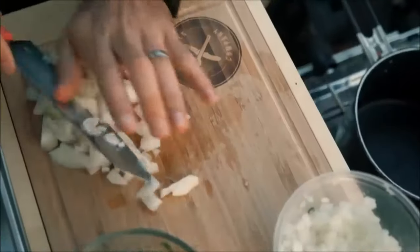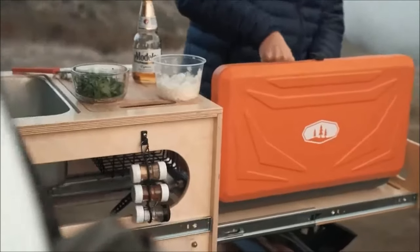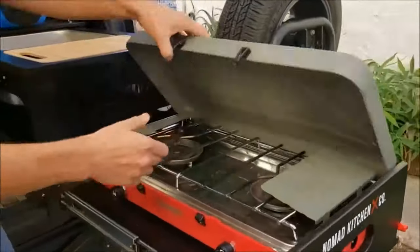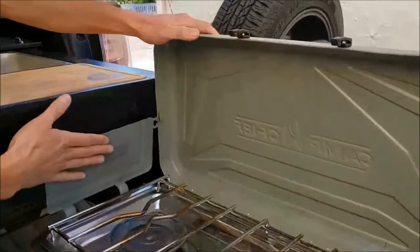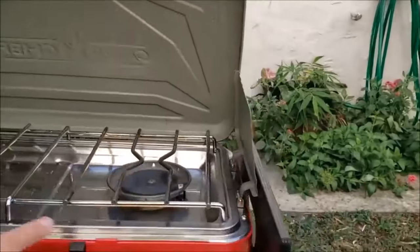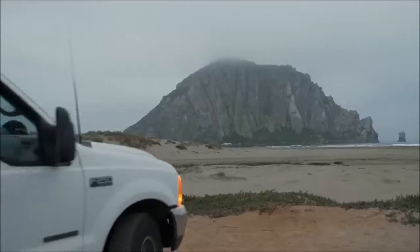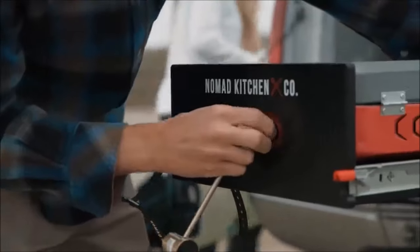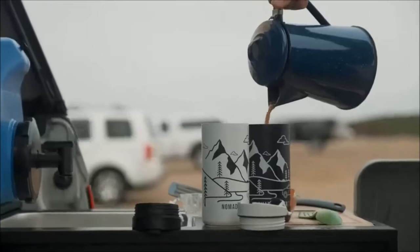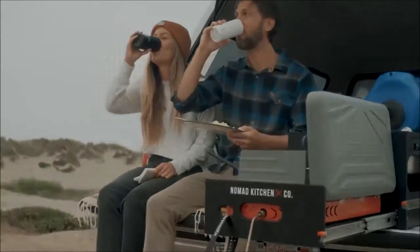For your camping cooking needs that go beyond basic capabilities, explore a comprehensive outdoor kitchen like the Nomad EXO Open Range. This all-inclusive setup features multiple tables, a cutting board, a sink, a two-burner stove, and various practical features. Weighing in at 66 pounds, this kitchen provides around 85 liters of storage space. With a price tag of $1,200, it reflects the wide array of features designed to elevate your camping culinary experience.